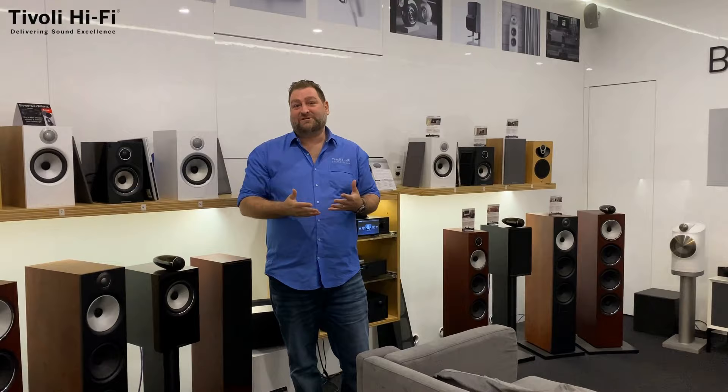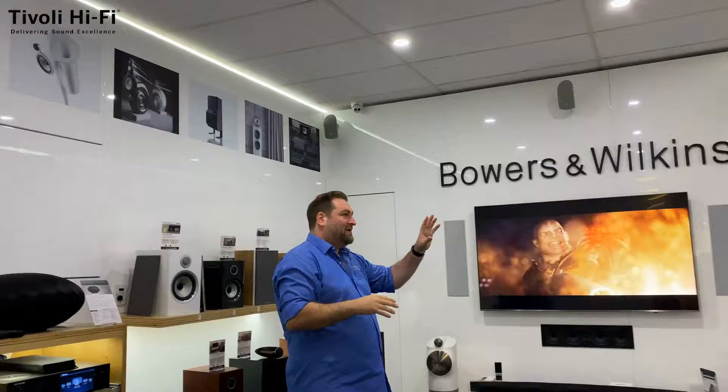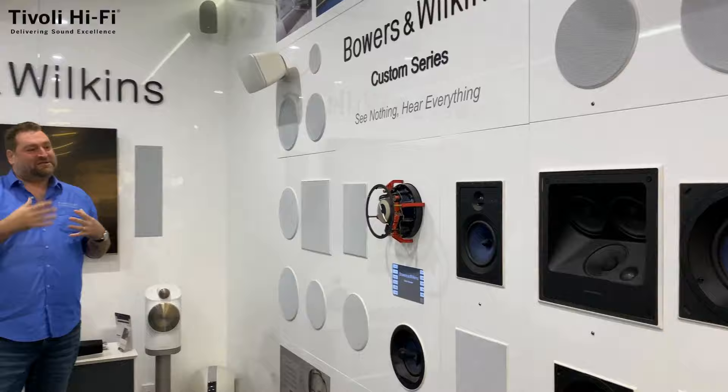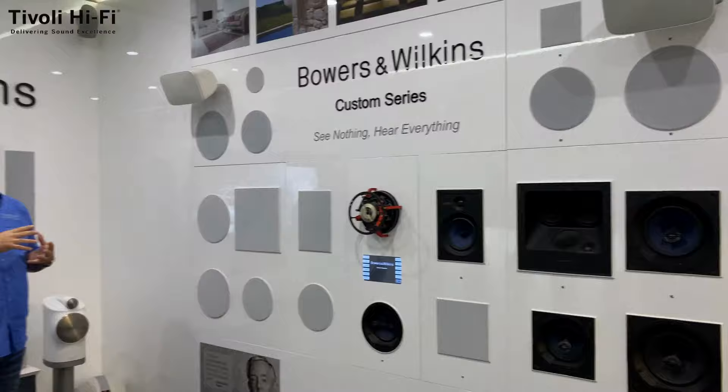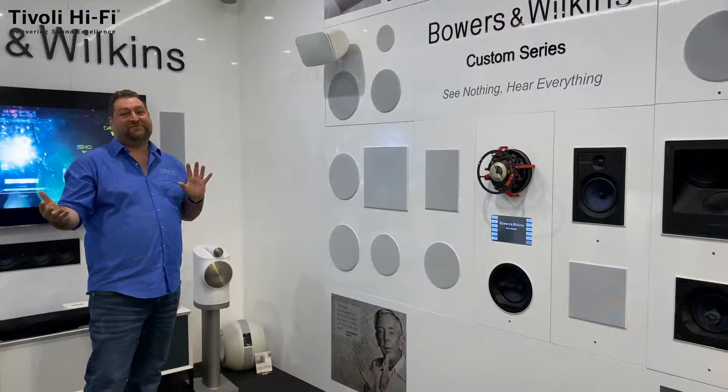Here we find ourselves in the first demonstration room on the ground floor — a Bowers & Wilkins area showcasing speakers from the B&W 600 and 700 series. We're also able to demonstrate in-wall and in-ceiling speakers; we've got a television mounted with a left, centre, right in-wall from Bowers & Wilkins. We've got in-ceiling speakers to create a full surround experience and our custom wall gives the ability to listen and compare B&W's range of in-wall, in-ceiling and outdoor speakers — something very rare that lets people actually hear the difference between speakers going into different areas of the house.